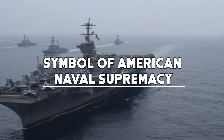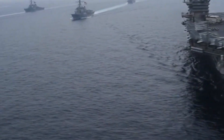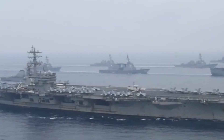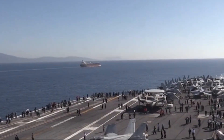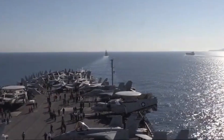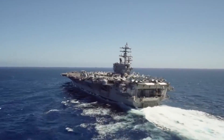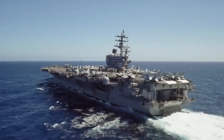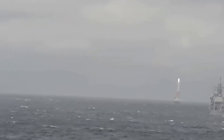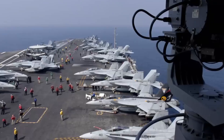The iconic status of Nimitz-class carriers extends beyond their military capabilities. They symbolize American naval supremacy and commitment to maintaining peace through strength. The unmistakable silhouette of a Nimitz-class carrier on the horizon is a visual representation of America's ability to protect its interests and allies worldwide. Their influence extends to popular culture, with these massive vessels appearing in numerous movies, documentaries, and TV shows, shaping public perception and understanding of the military.